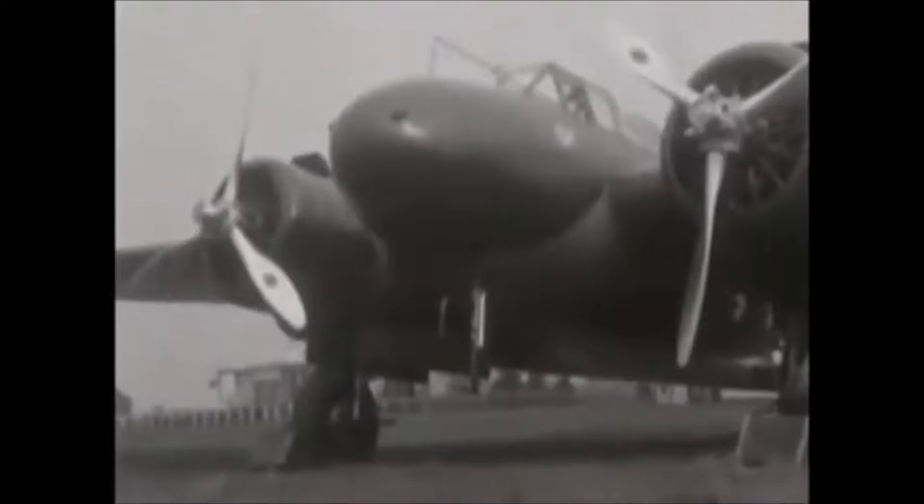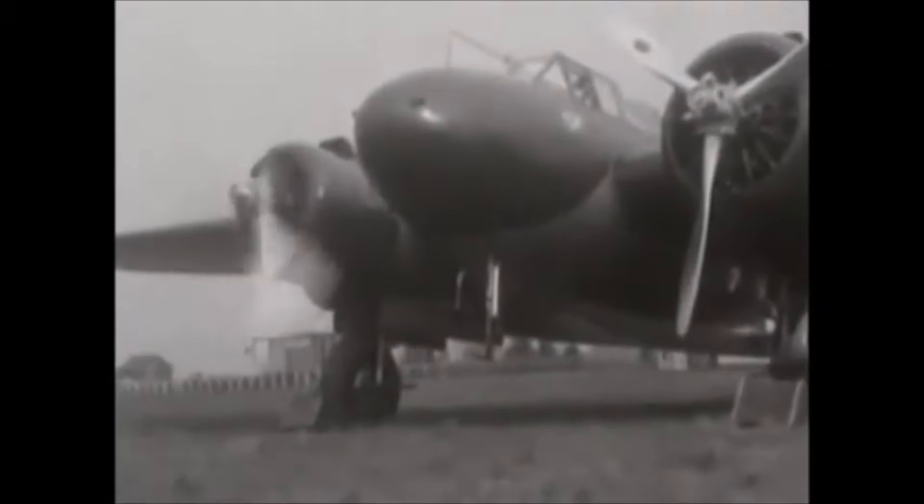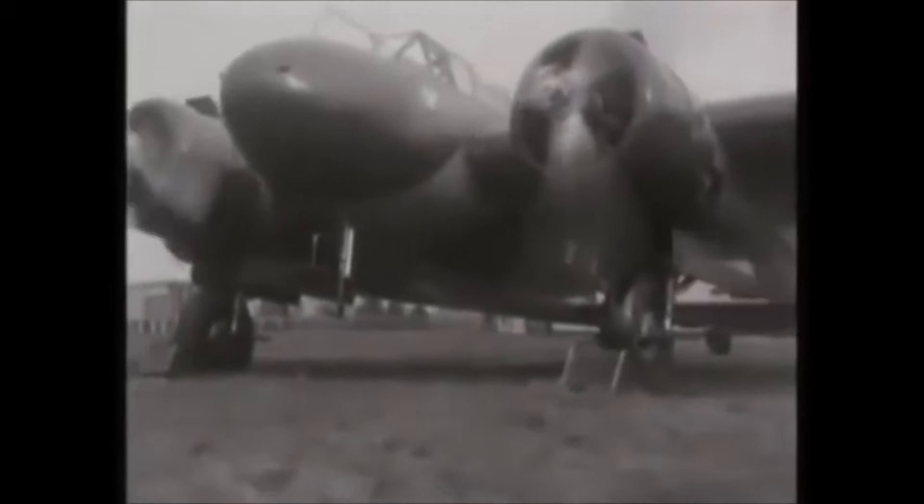Engine malfunctions delayed the introduction of the aircraft into the Air Force. Instead, the final design used Pratt & Whitney Wasp Jr. engines. Later, a variant was made that used two 830 horsepower Bristol Mercury engines. The maximum speed was an impressive 295 mph with the new Mercury engines.